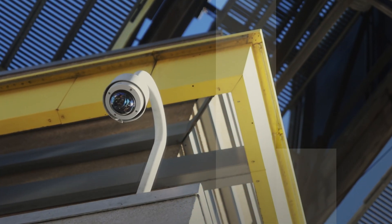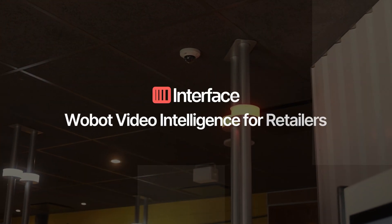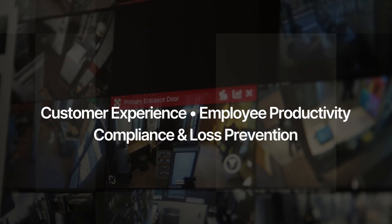Did you know you can get actionable business insights from the security camera at your retail stores? The Wobot Video Intelligence Platform from Interface unlocks valuable business insights by analyzing your security camera feeds.